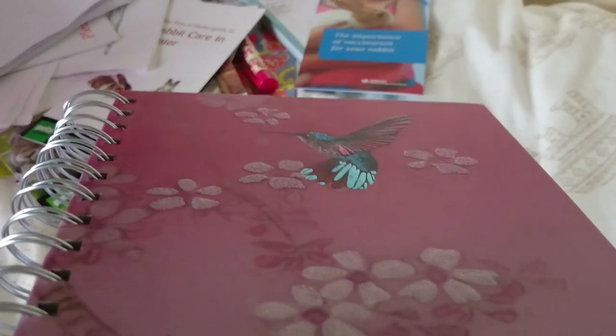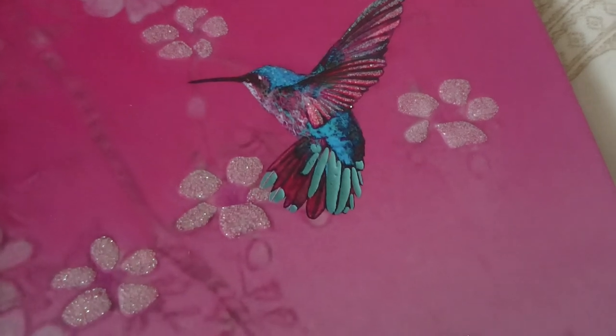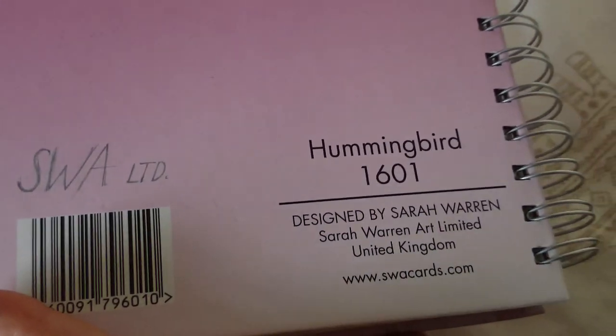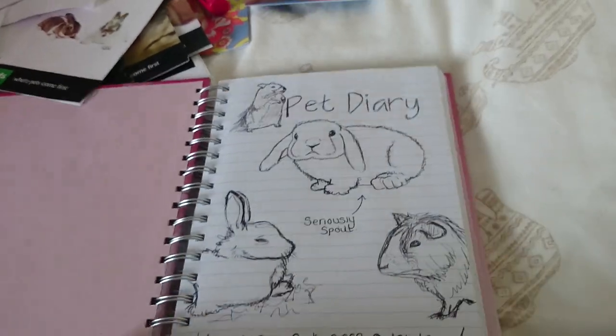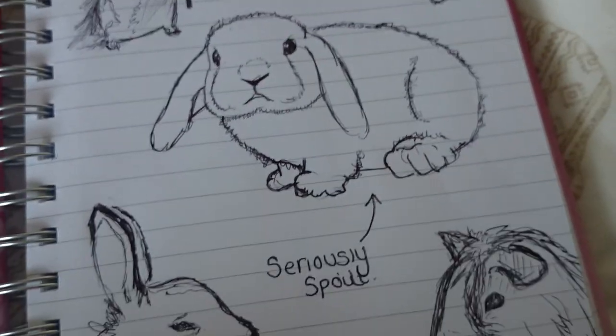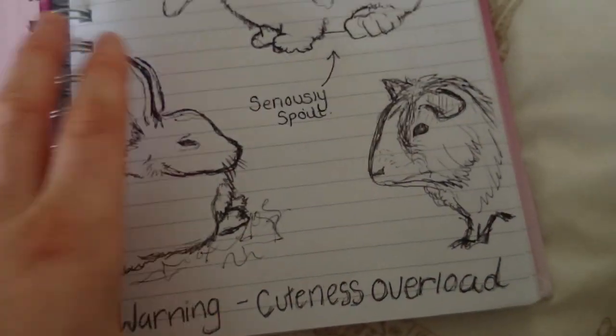I'm going to go onto this one — this is kind of the most important document. This book is just absolutely gorgeous, it is a textured book, quite 3D. It's got this gorgeous little hummingbird on — my nana got me this, it's by Sarah Warren and it's called The Hummingbird. So this is my pet diary. On the front page we have a picture of a Lionhead Surinam, it says 'pet diary', we have a bunny, a piggy and a bunny, and it says 'seriously spoiled' and 'cuteness overload'.